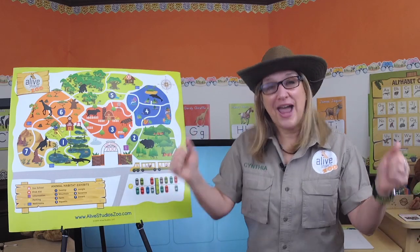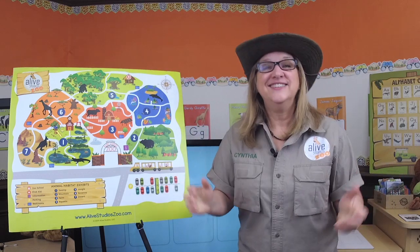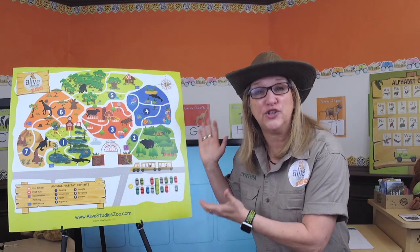Hello zookeepers! Welcome to our Zoo Crew Alphabet Show! Today we're going to visit our zoo, learn about alligators, and learn about the letter A. But first, we're going to hear from zookeeper Zach. He's going to sing our favorite song. Take it away, Zach!